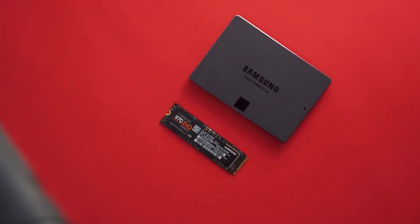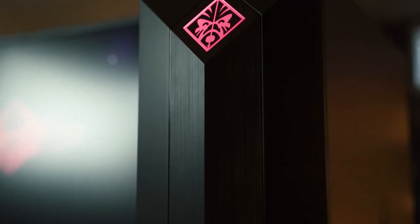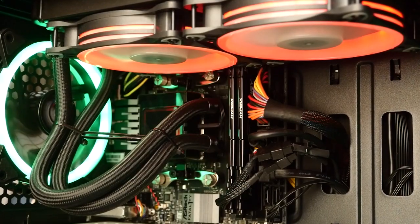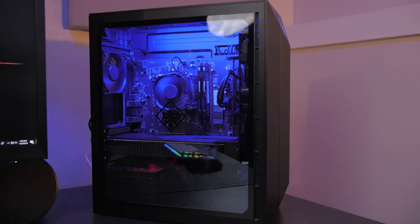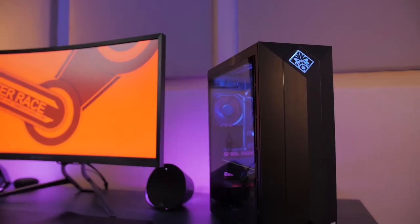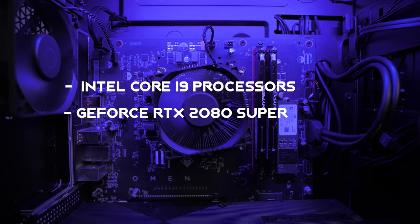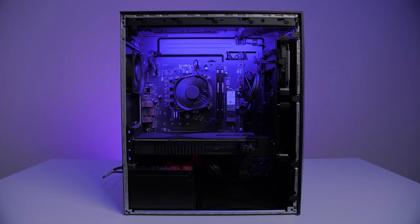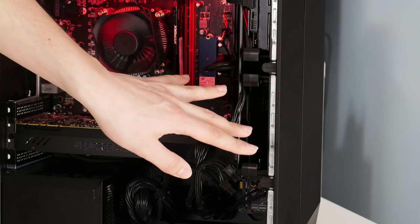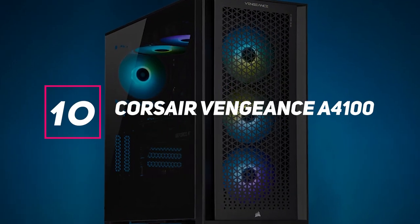The HP Omen Obelisk is a gaming PC that looks super cool and noticeable. It has a tempered glass side panel so you can see inside your system and gaze at all the components, combined with RGB lighting effects. Under the hood it has one of the latest Intel Core i9 processors, a GeForce RTX 2080 Super graphics card, and 32 gigabytes of memory. It's VR ready, easy to upgrade, and will keep up with the latest games for a long time. The HP Omen Obelisk even comes bundled with a wired keyboard and mouse.